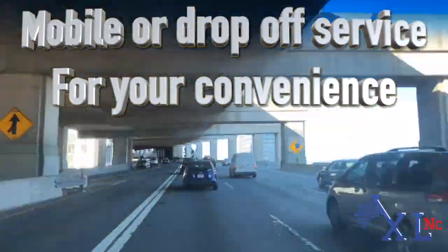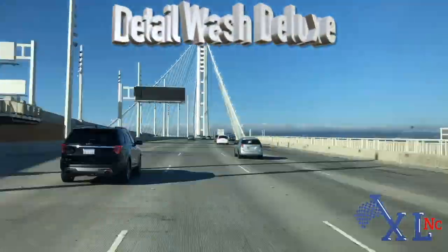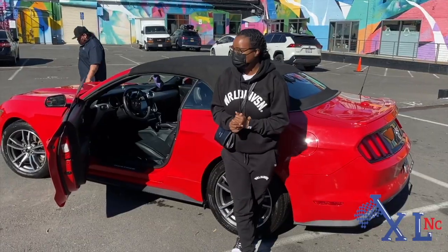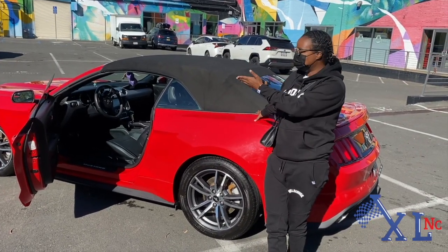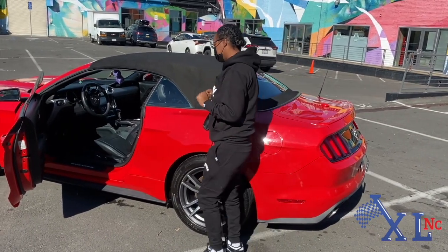X-L-N-C Auto Beauty. I got my car done at X-L-N-C Beauty by Joe. He really hooked me up. You can see she's shining, looks great on the inside.